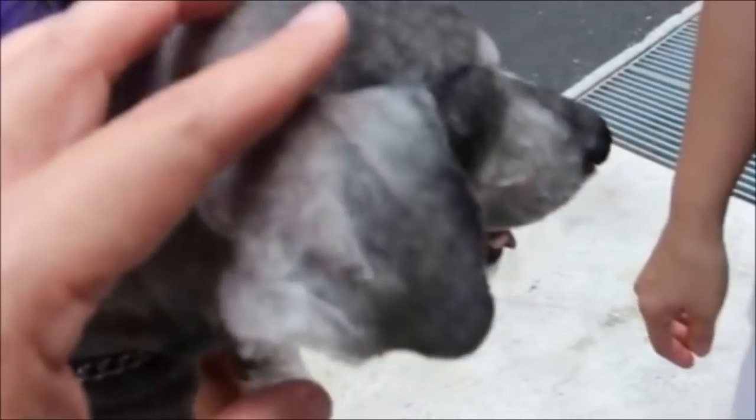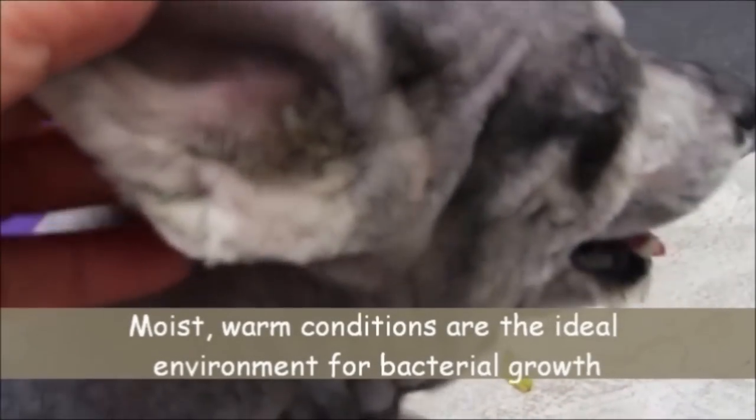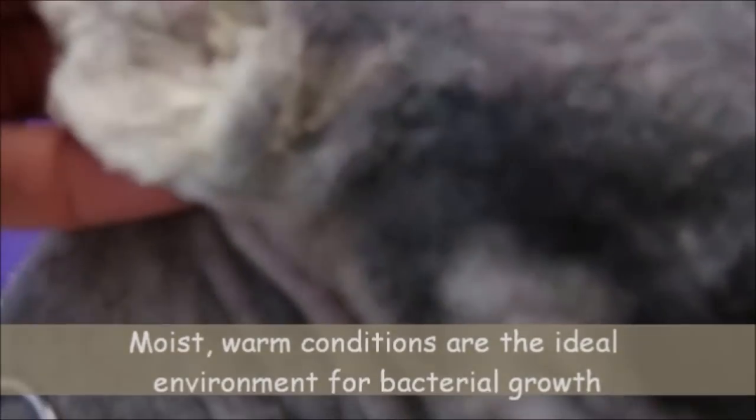Almond the dog has severely obstructed ears. The moist, warm conditions in each ear canal are the ideal place for bacterial growth and can lead to ear infections. These bacteria produce pungent smells. Almond has bad body odour as he has a habit of scratching his itchy ears.